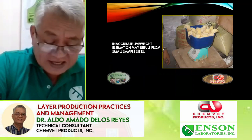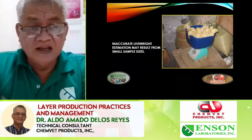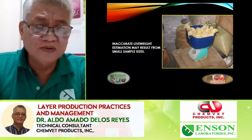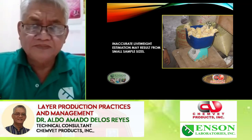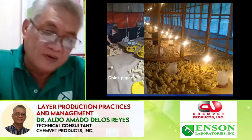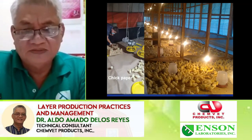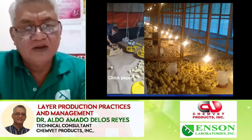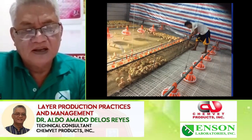Sample weighing is necessary for you to establish a baseline for your target for the coming layer production. Inaccurate lightweight checking as shown in the picture will not give you good data for providing a program, because it does not measure birds individually. This is a climate-controlled system operation — most open houses don't use rice husk anymore for layers; we use chick paper. This is another CCS — climate control system — operation.